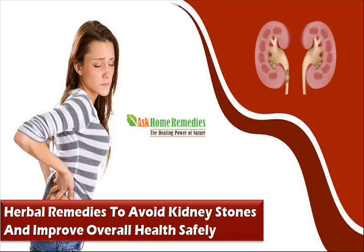Dear friend, in this video we are going to discuss about herbal remedies to avoid kidney stones. KidClear Capsule is one of the herbal remedies to avoid kidney stones.